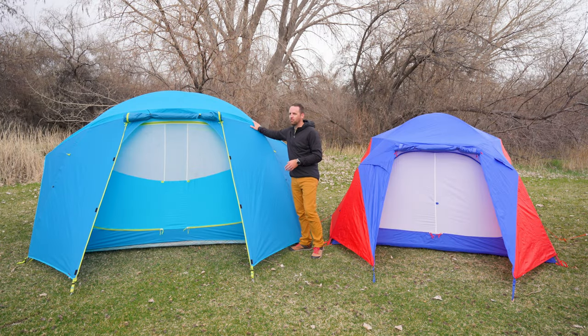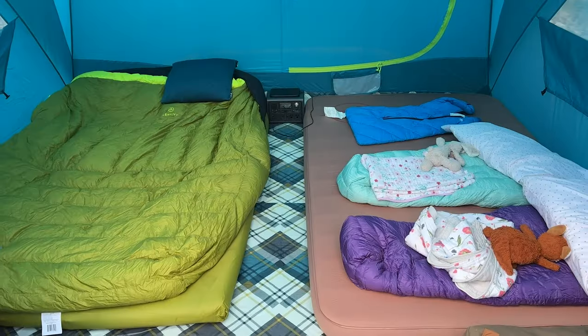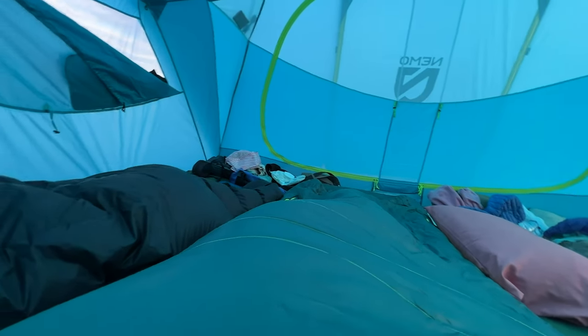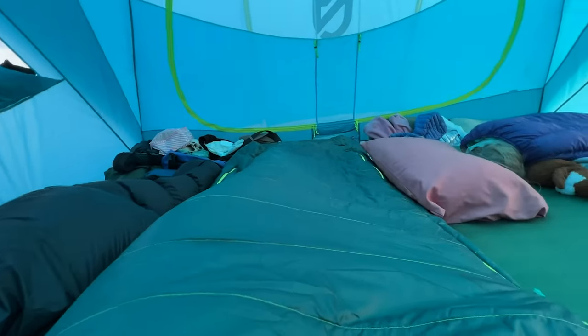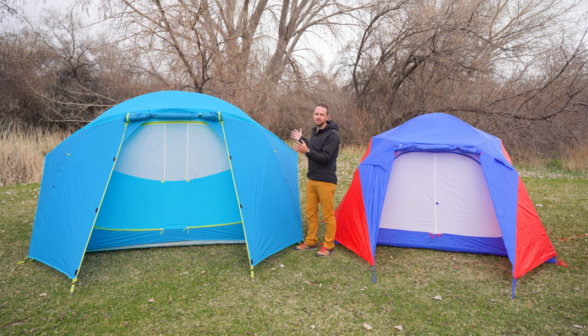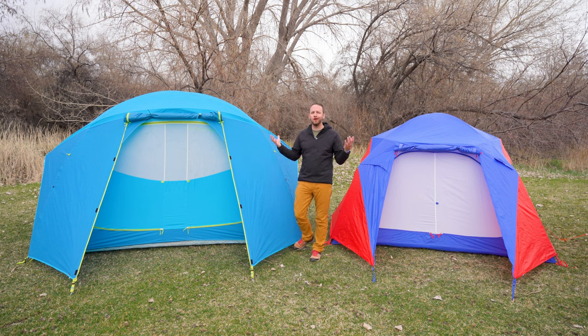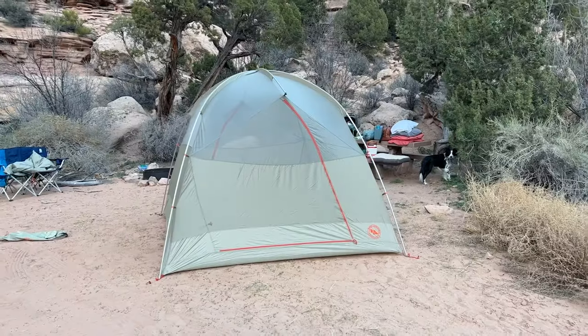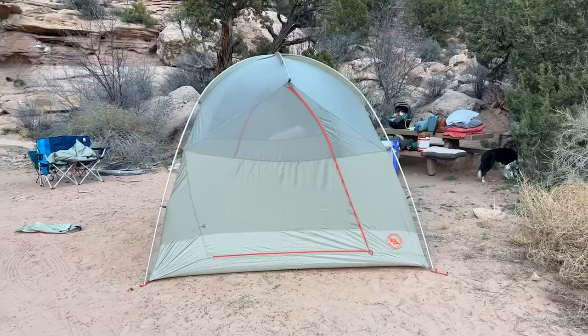This Nemo Aurora High Rise six-person tent is actually one of my favorite camping tents of all time. We've used this tent for several years as a family and love the performance. Ideally what you're getting is that it is fairly lightweight given the size, and it's also got a lot of living space inside. You would think, oh sure, it's a six-person tent, it's going to be huge — but I've had other six-person tents where the walls still come in pretty tight, and when you've got several people inside it doesn't feel as roomy as it could be.